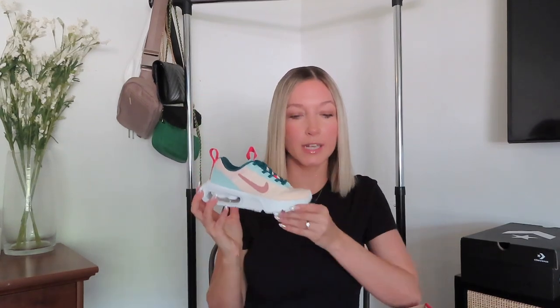We ordered those Nikes straight off the Nike website. Moving on, we have another Nike pair of shoes, and these are for our youngest daughter Penelope, our six-year-old. They're more of an athletic gym shoe. She is in kindergarten and has gym class three days a week, so we knew she was going to need a nice running shoe, good for playing on the playground and recess.